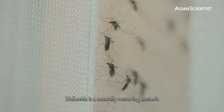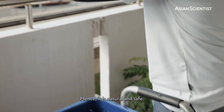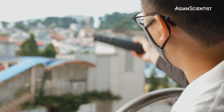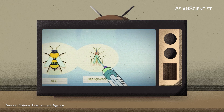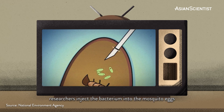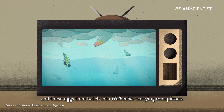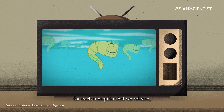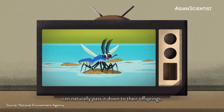Wolbachia is a naturally occurring bacteria found in more than 60% of insects, hence it is natural and safe. Aedes aegypti mosquitoes in the community do not carry Wolbachia. So to introduce Wolbachia into these mosquitoes, researchers inject the bacterium into the mosquito eggs, and these eggs then hatch into Wolbachia-carrying mosquitoes. We no longer need to do this injection for each mosquito we release, because the females carrying this bacterium can naturally pass it down to their offspring.